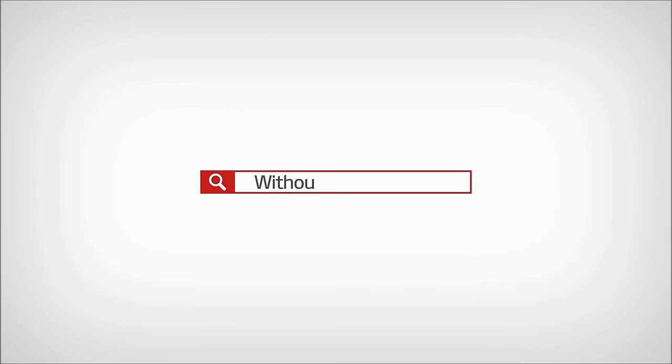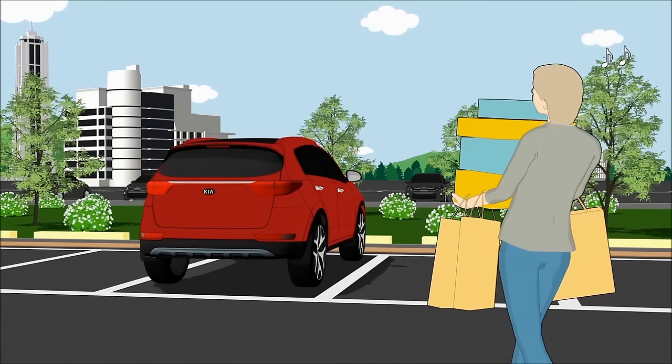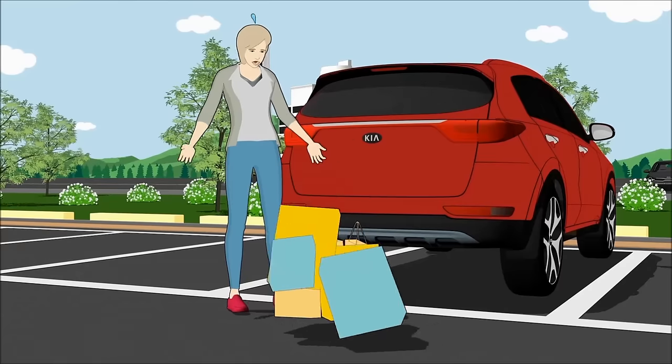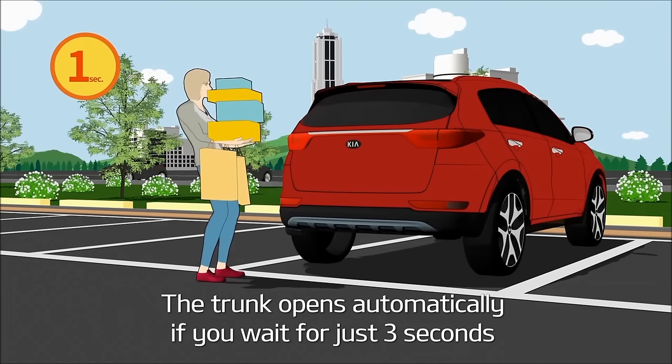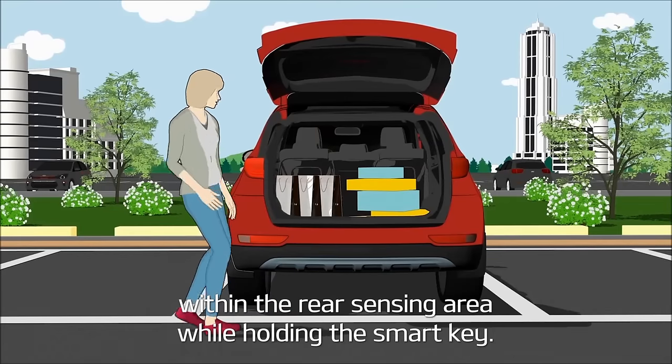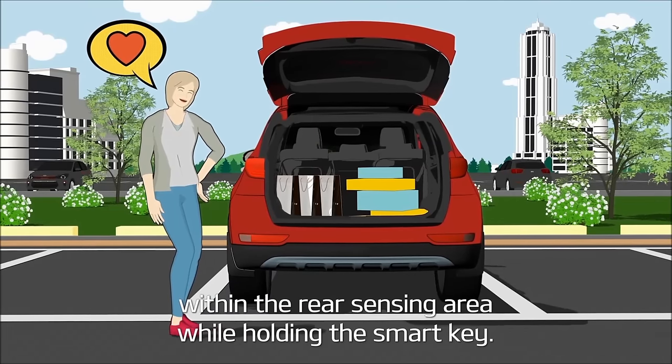Without Smart Tailgate? With Smart Tailgate, the trunk opens automatically if you wait for just 3 seconds within the rear sensing area while holding the Smart Key.